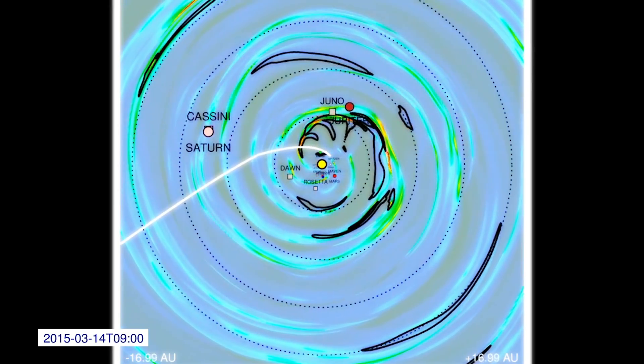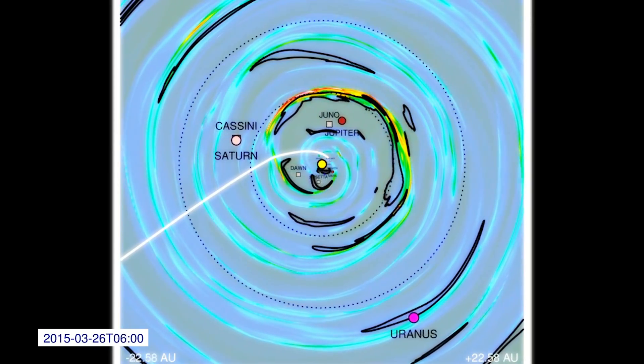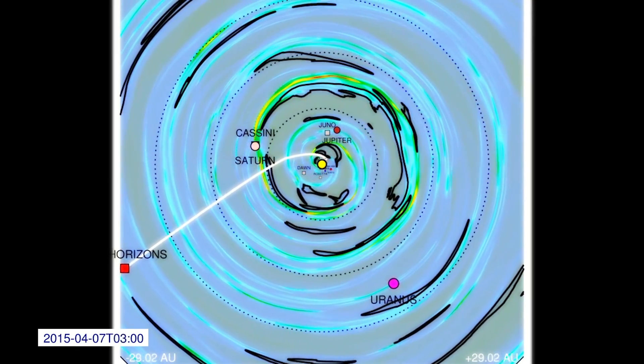The Sun is at the center and we're viewing the plane of the planets from above as we're zooming out of the inner solar system. The planets are labeled as circles and the spacecraft by squares.